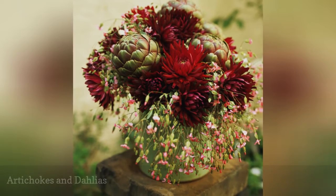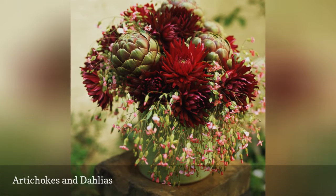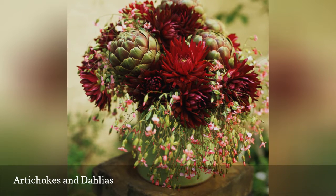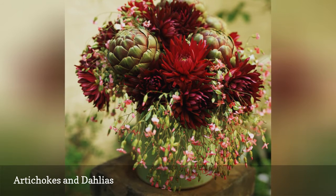In another example of just how well edibles pair up with flowers, artichokes lend interest to a deep red dahlia centerpiece. Whole mini-eggplants and ornamental peppers also liven up the floral menu, whether used in bouquets or centerpieces.